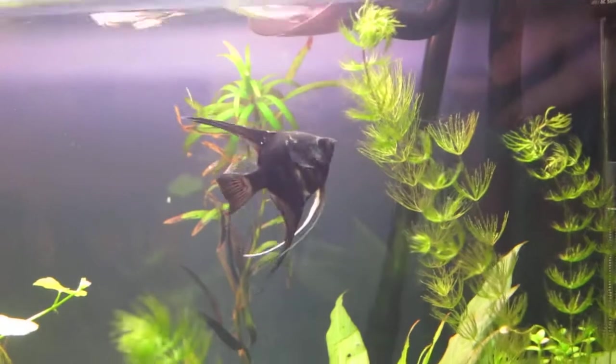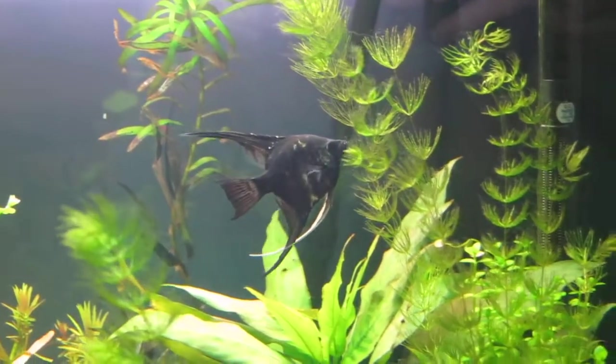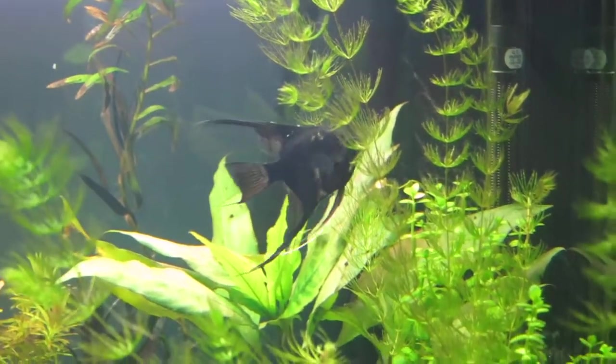Ooh, baby, baby! Baby, baby! Ooh, baby, baby! Baby, baby!